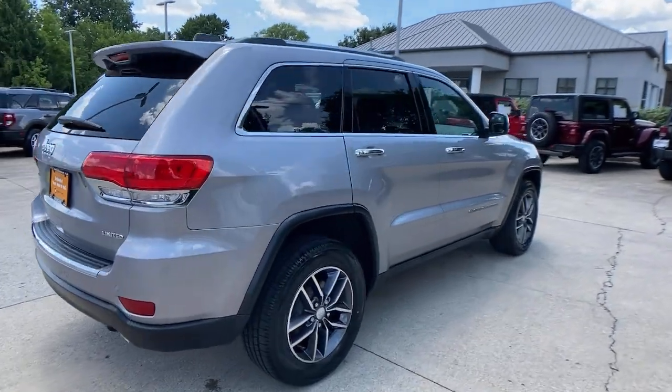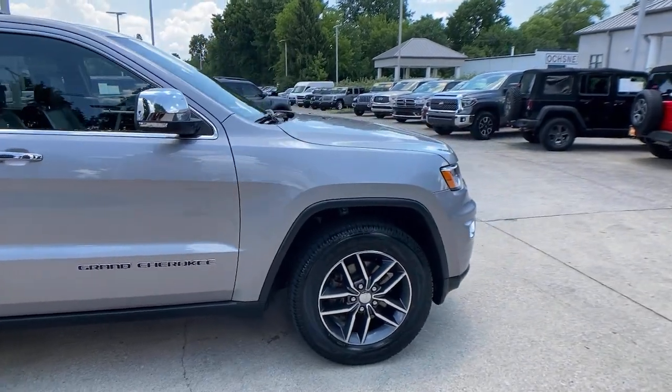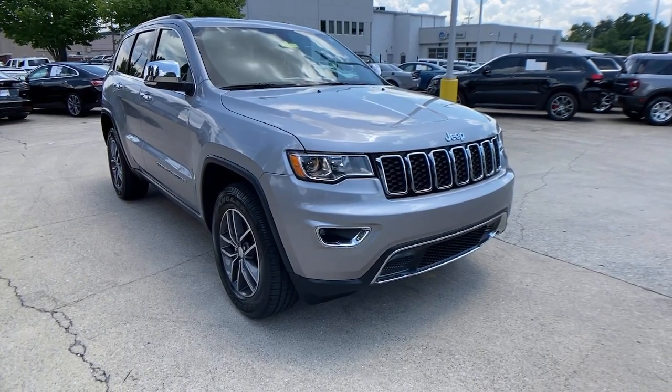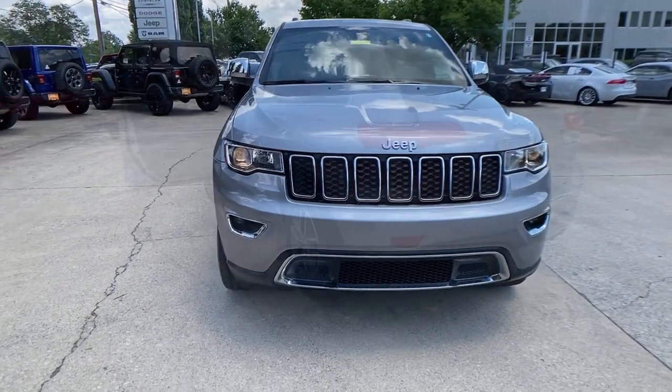Introducing the 2018 Jeep Grand Cherokee. This vehicle is an outstanding buy with fewer than 30,000 miles on the odometer. The Grand Cherokee keeps you safe, connected and entertained while you explore your world in confidence and refined luxury.